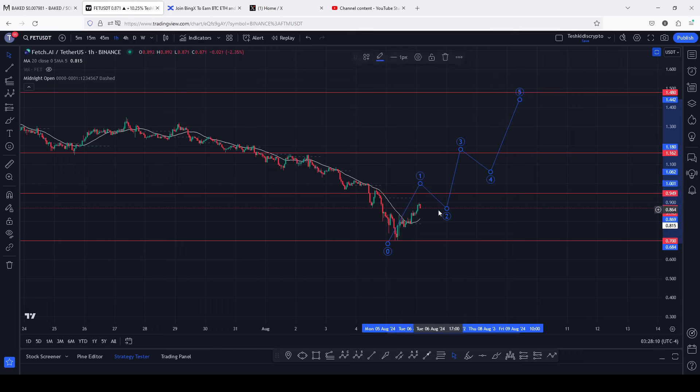In the next coming weeks or maybe months, we can start that aggressive bounce to the upside in that larger Elliott Wave count three. That is the price action I'm expecting here on the Fetch.AI chart, and that's all for this video. I hope to catch you on the next one.